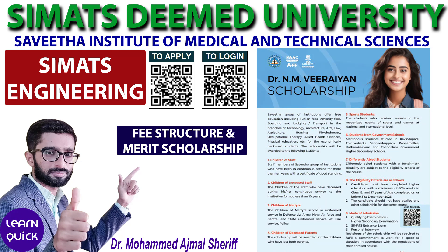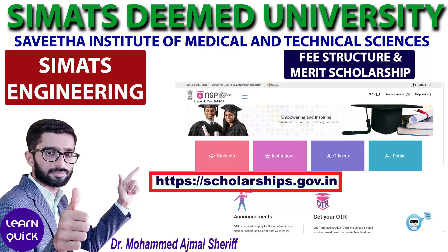Simax Deemed University also offers the Chancellor Scholarship to support economically backward students across seven different categories, as shown in the poster. The application link for this scholarship is available in the description of this video. Students not covered under any of the above scholarships can apply for various government scholarships through the National Scholarship Portal, the link to which is also provided in the description.